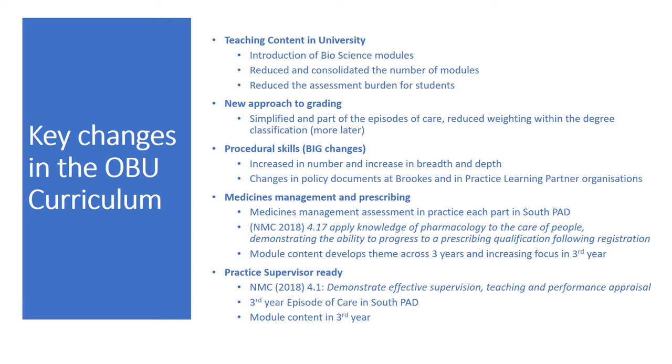The new approach to grading practice has been simplified — you no longer have to grade the competencies. The South PAD introduces what is called episodes of care: event-timed assessments where the practice assessor observes the student doing something in practice and grades them against a set criteria. There are also big changes in procedural skills in relation to the appendix in the Future Nurse Standards, with an increase in number and breadth and depth of procedural skills.